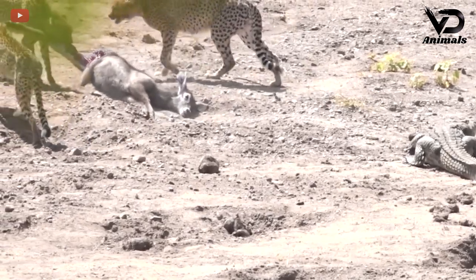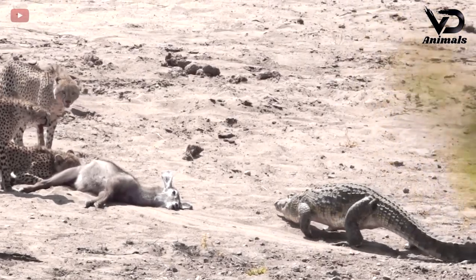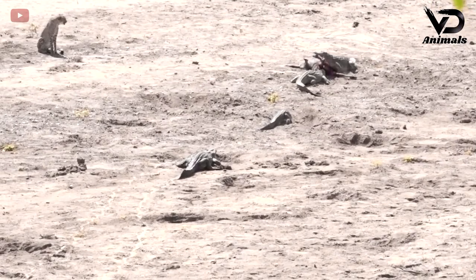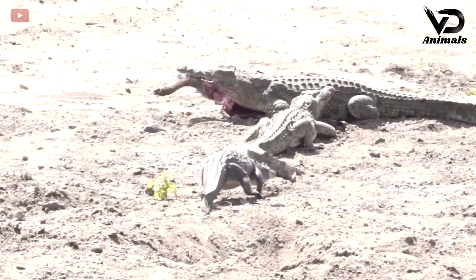It's not easy for the crocodile to give up food — it still moves closer to where the leopard is. The leopard decided to give up its prey to the crocodile and stood watching its achievement being enjoyed and eaten by the crocodile.